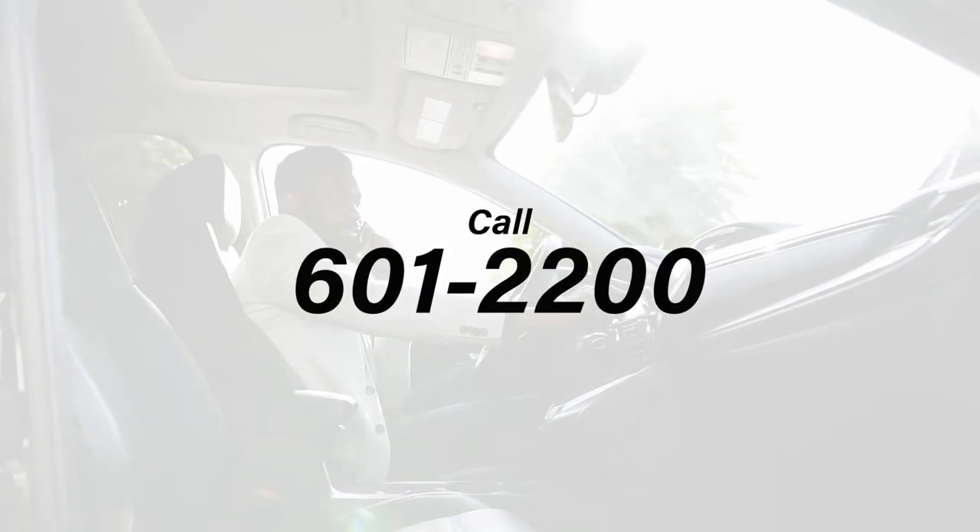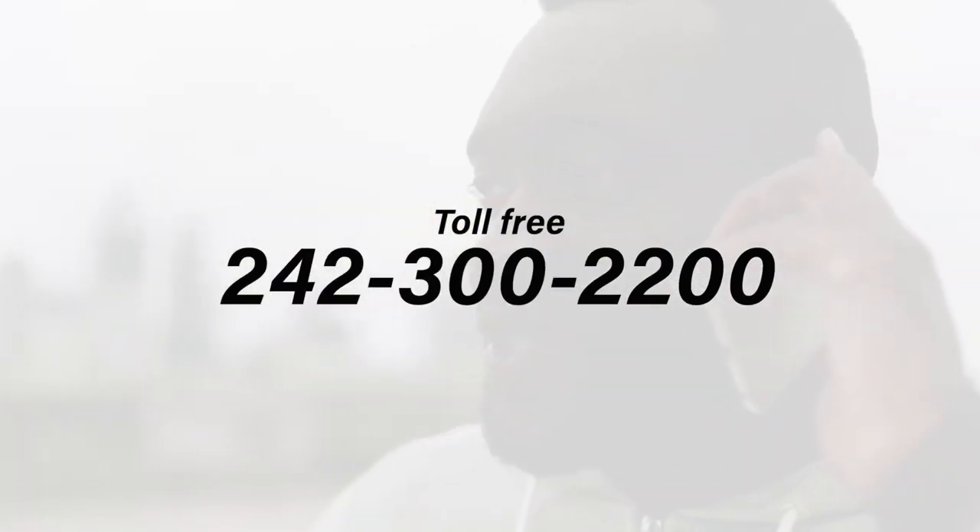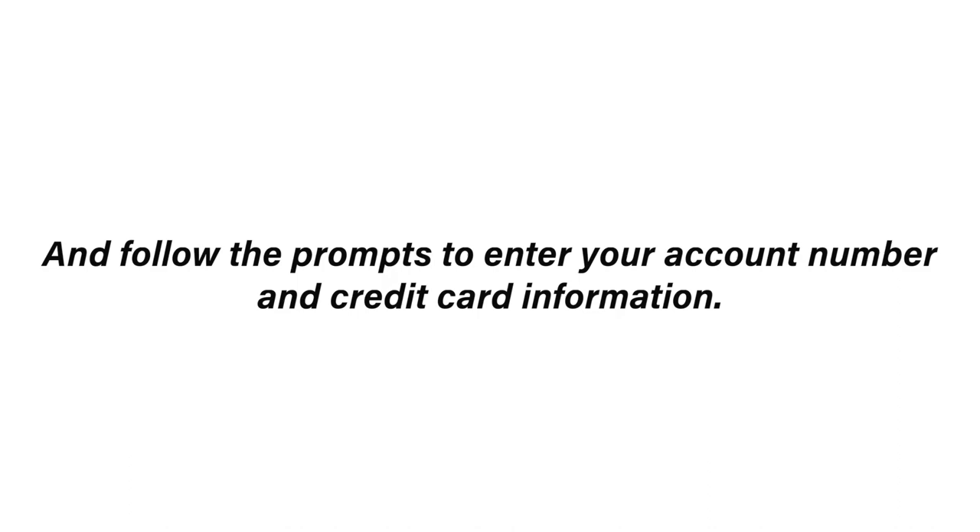Number five, pay by phone. Call our hotline at 601-2200 or toll free at 242-300-2200 and follow the prompts to enter your account number and credit card information, all using your touchtone telephone. 100% private, 100% safe.